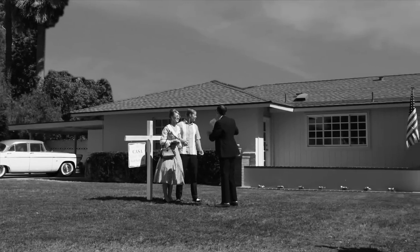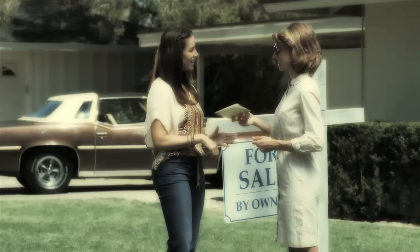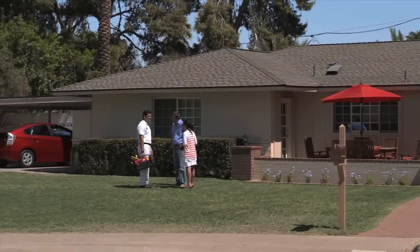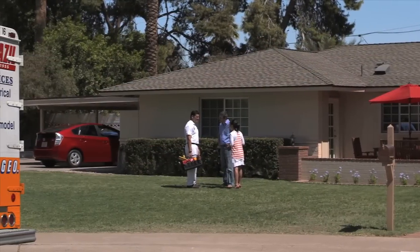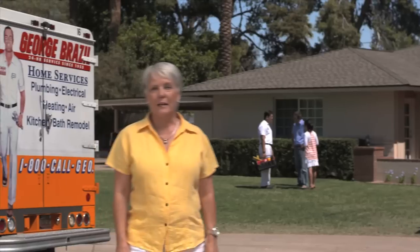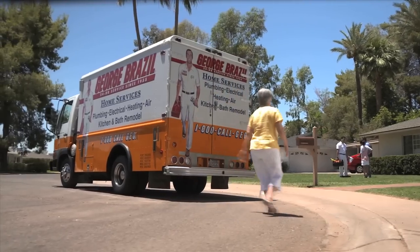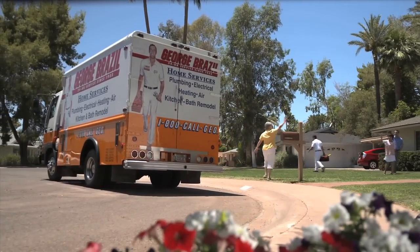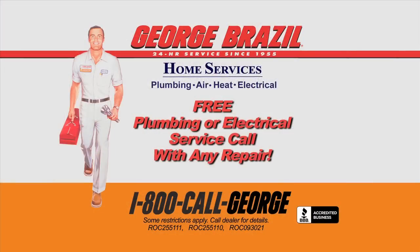George Brazil has been serving families for over half a century. In this story, a water heater service agreement from 1955 has been passed down through multiple homeowners on the same street, all of whom call George Brazil. Today, a George Brazil technician is fixing an electrical problem. Make your home a George Brazil home — call for a free plumbing or electrical service call with any repair.